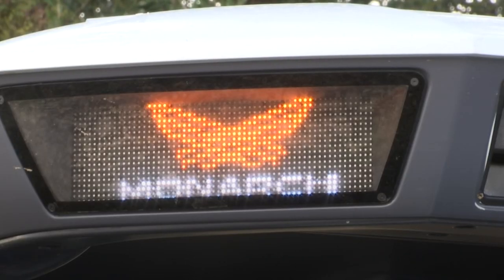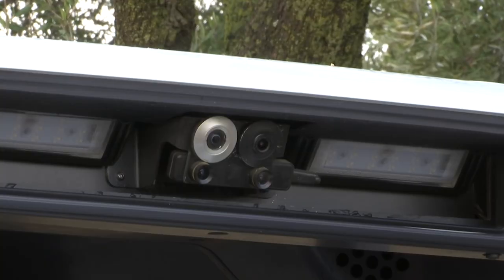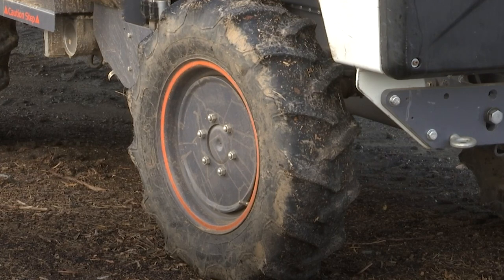Monarch Tractor has a starting price of $50,000. The company says it's currently targeting vineyards, fruit and nut orchards and even dairy and solar farms, but not larger agriculture products like corn, soy and cotton.